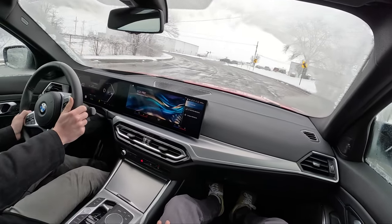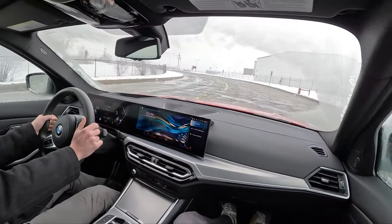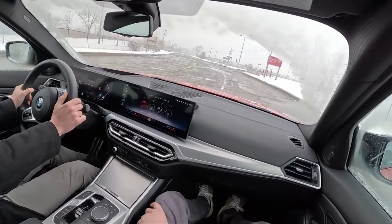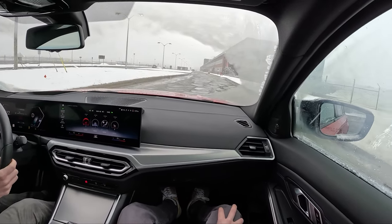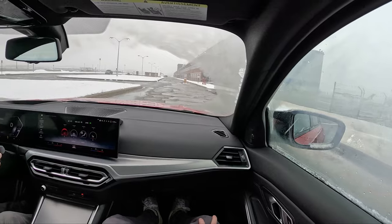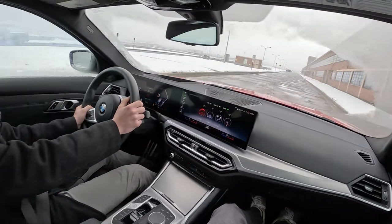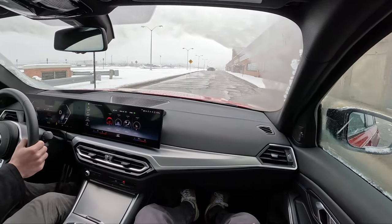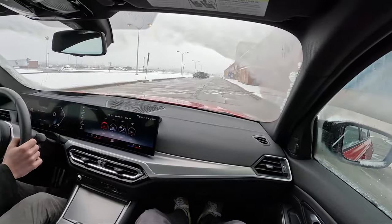Much quieter in EcoPro. Now it's essentially in EV mode — we're running on the 48-volt mild hybrid system. What Chris means is this engine is so refined that it gets so quiet in EcoPro, it's almost like you're driving an electric vehicle. I'm a big fan of not puncturing tires, Charlie.